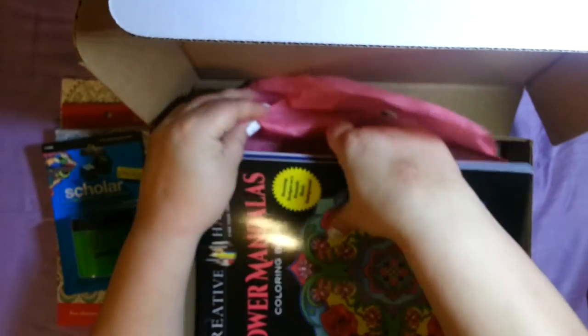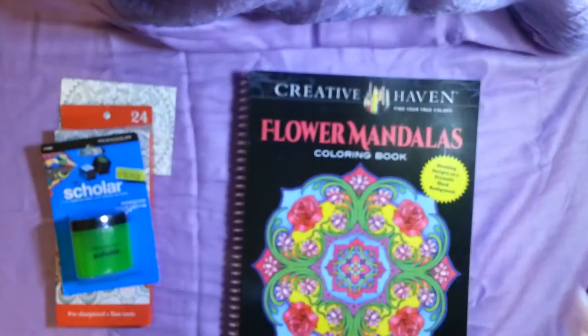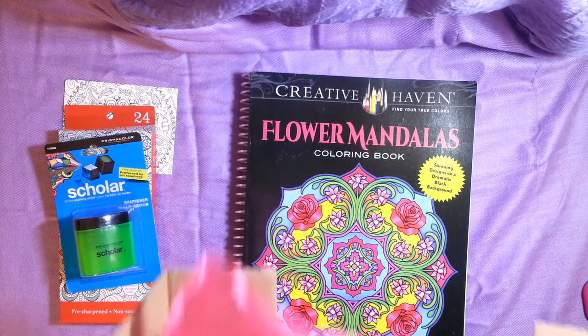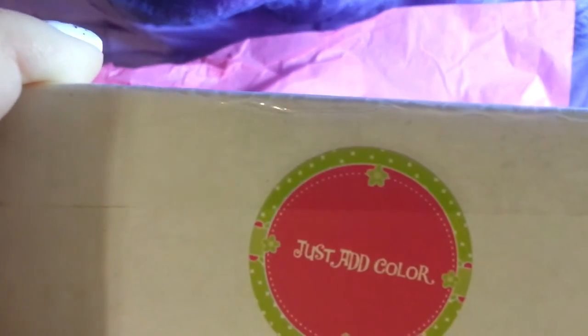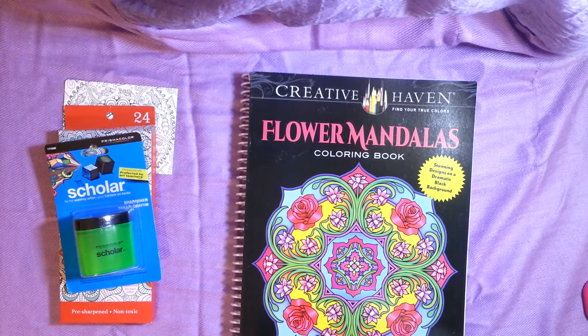Let me pull the rest of these out so I can get the box out of the way. Looks like I got some good stuff too. Here's that sticker I was telling you about earlier — Just Add Color — and it came in some pink tissue paper.